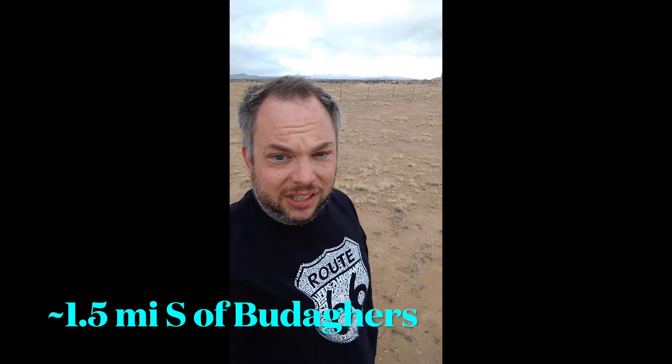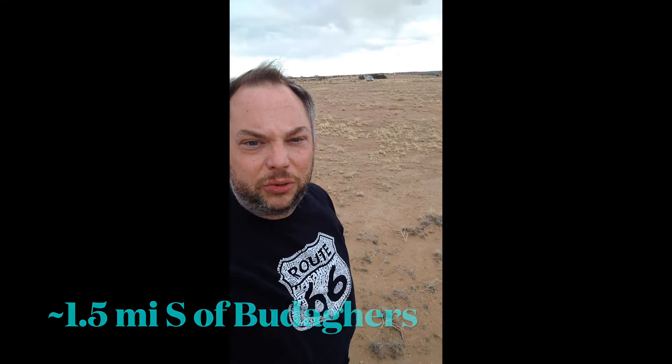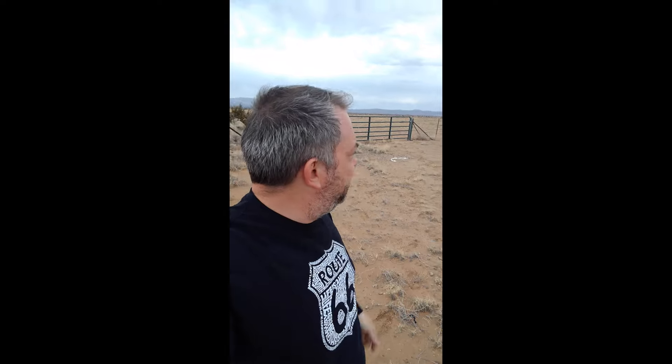I'm just south of Santa Fe and I'm standing on Original 66, but you wouldn't know it. There are really no remnants of the road at all. I had to look at satellite photography to see that there's a faint roadbed, and you can't really see anything — there's really not much out here. I would say it's peaceful, but I-40 is right there, so it's kind of loud. But it is cool to be standing on the place where Original Dirt 66 went.